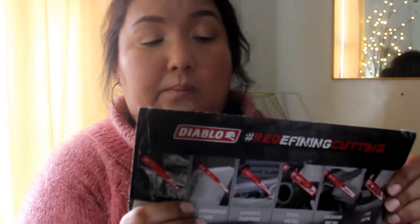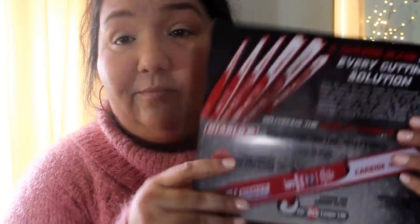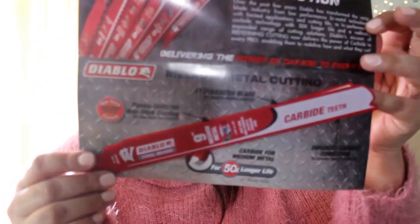I've got something from Diablo and I don't want to cut my fingers open on this. They had a selection of blades to choose from. This one is a carbide — it's a nine-inch metal cast iron high strength. I'll just show it to you because there's a lot of words on there. But that's cool, it's a blade.